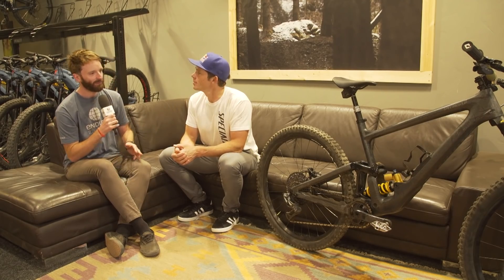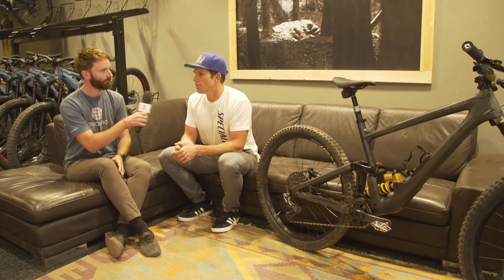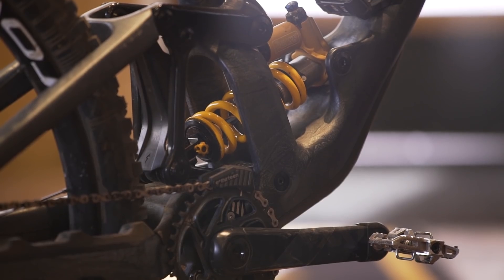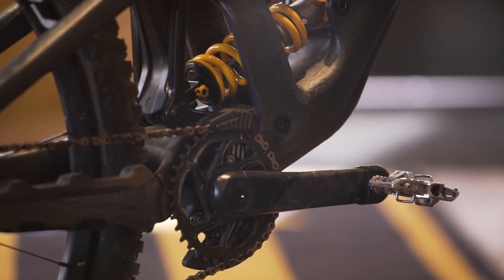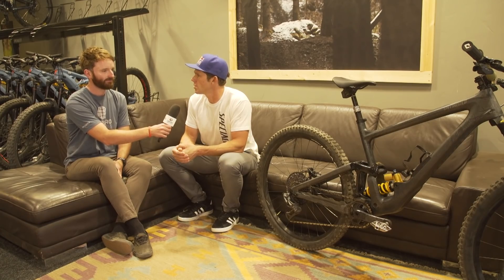In terms of adjustability — it's a bit of a trend at the minute — has this got any adjustments you can make? Yes, the same eyelet down on the rear shock: it's 64.3 down to 63.9 degrees, so a slight head angle adjustment. The BB goes from 352 to 347mm — just a little bit. Still long and slack, but just enough for people who live in different terrain.